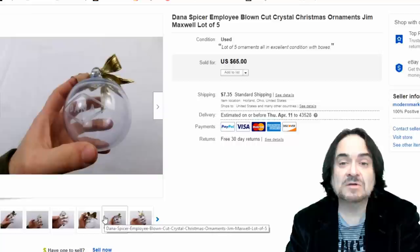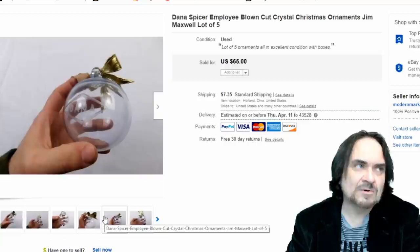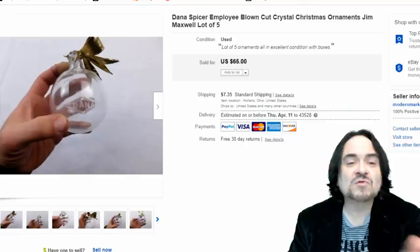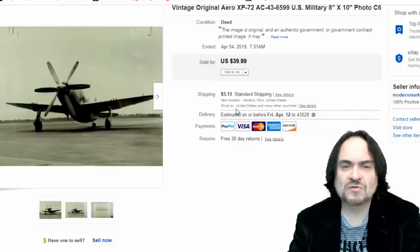This is a lot of five hand-blown Christmas ornaments from Dana Spicer, given out to employees. My son worked with the Dana robotics team for four years, so I knew enough to buy these. I had them up individually and they weren't selling for maybe a year. I lumped them together and sent an offer — I took $50 for all five. I paid a dollar a piece, so five bucks in. Interestingly, it sold to someone whose address is where my son took robotics.